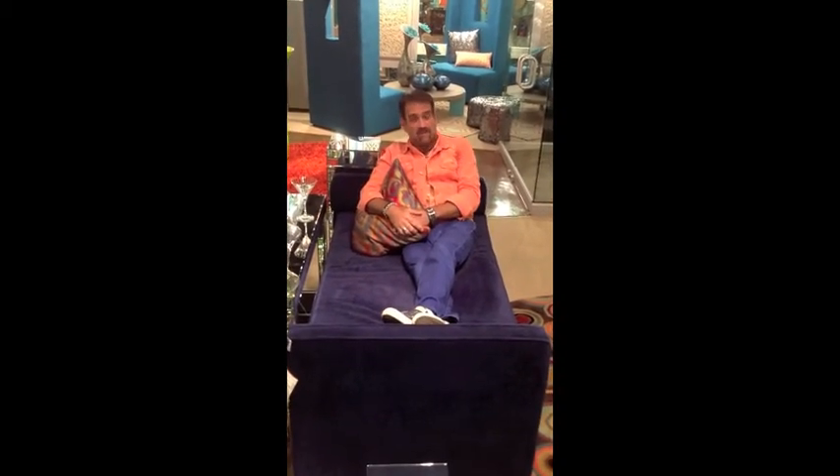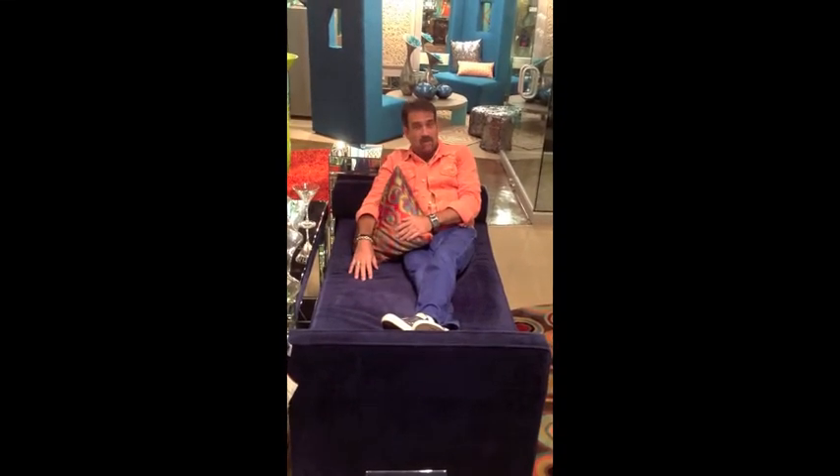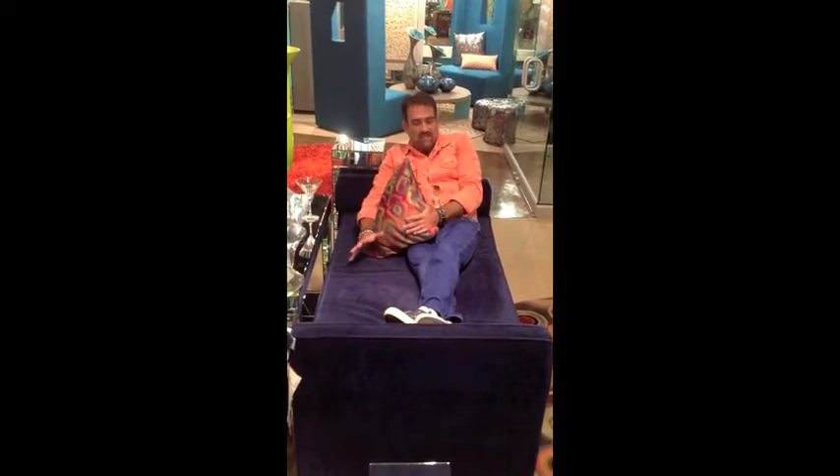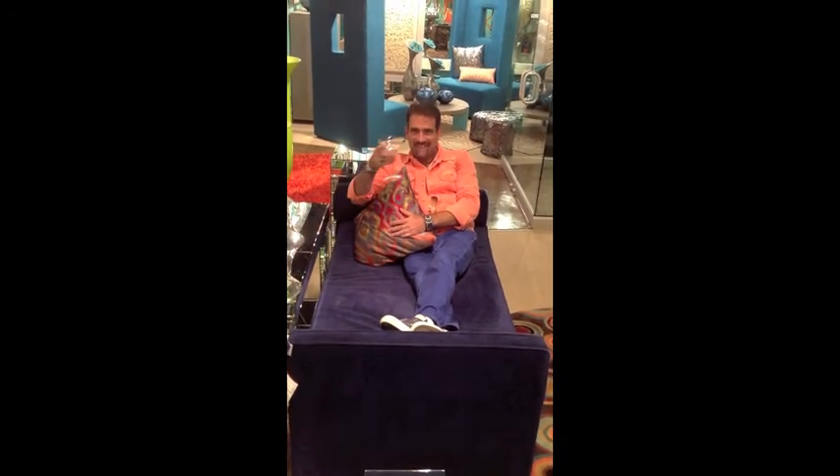In a master bedroom, it's a great sitting area piece, and we have this one shown in our Bella Royal Fabric, which is 100% poly. It is a beautiful fabric — so soft and lush, just a great hand on it. This is part of our Happy Hour collection. We hope you like it. Thanks.